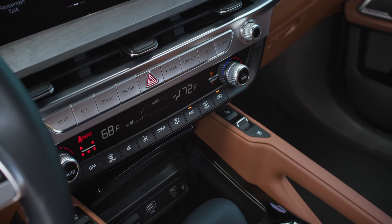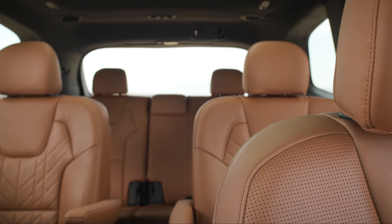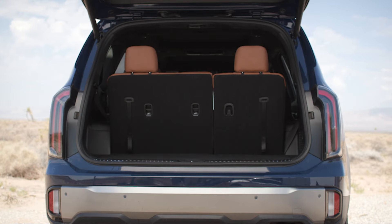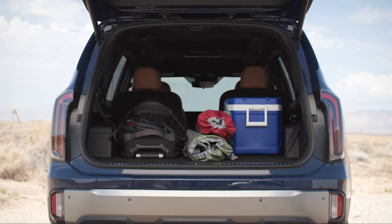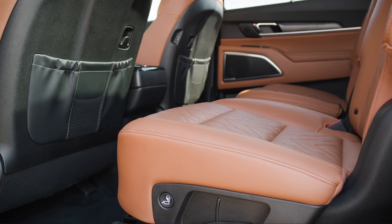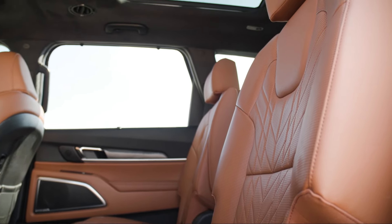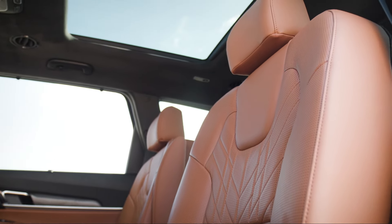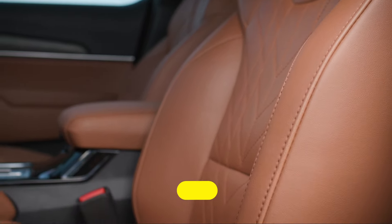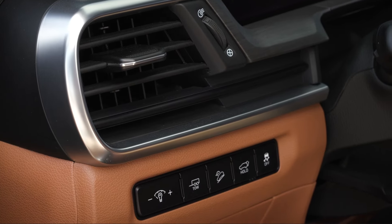The Telluride's cabin is well-designed and filled with premium materials. The seats are comfortable and supportive, offering ample legroom and headroom in all three rows. The third row is surprisingly spacious, even for adults, and the cargo area is extremely spacious — you can fold down the third and second rows of seats to open up a large storage area. Like the Honda Pilot, the Telluride comes standard with eight-passenger seating, and a seven-passenger configuration with captain's chairs is also available. Kia offers a wide variety of trims, and we suggest the S trim as the best value for money, as it offers a long list of additional features over the base model.